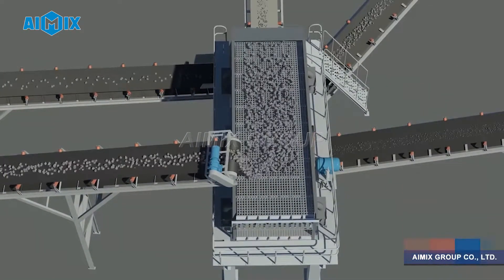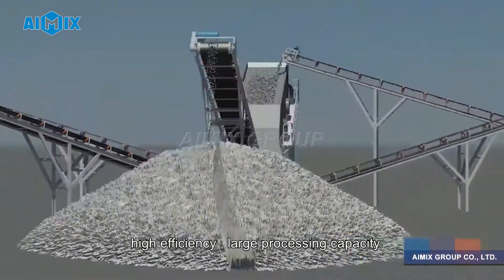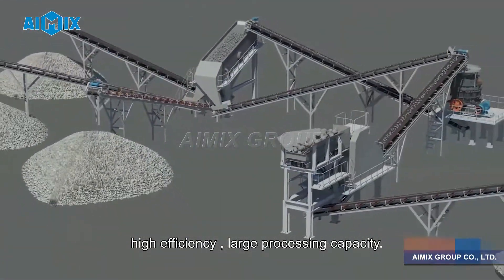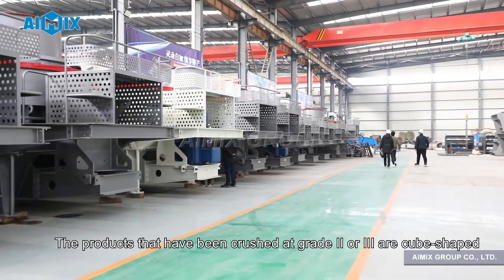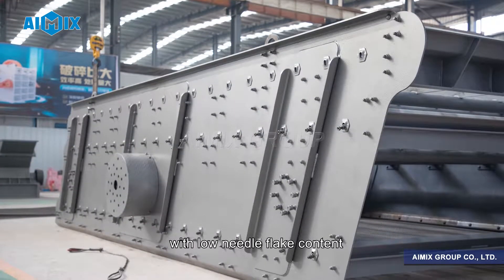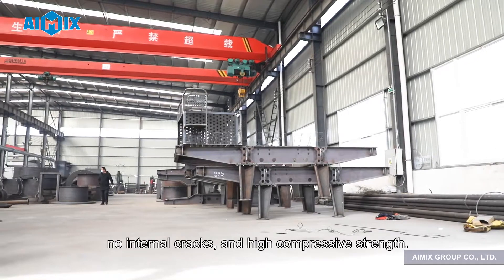Characteristics: 1. High-degree automation, high efficiency, and large processing capacity. The products that have been crushed at grade 2 or 3 are cube-shaped, with low needle flake content, no internal cracks, and high compressive strength.